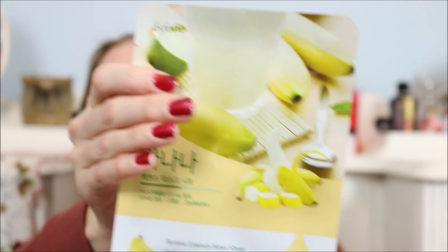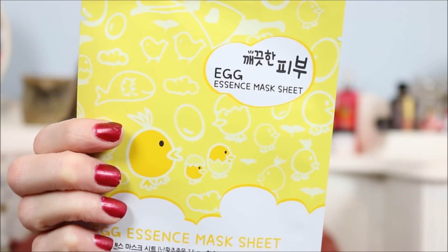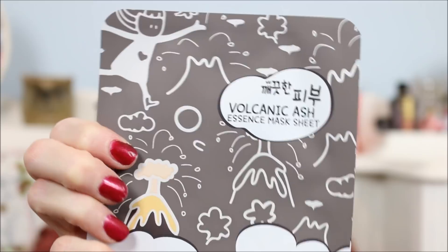I did get a couple of face masks because I wanted to try these out — they're like Korean beauty sheet masks. This one is the banana essence sheet mask, which sounded fun. This one is the egg essence sheet mask — how cute are the little chickies on there! And then I got the volcanic ash essence sheet mask, which sounded interesting.